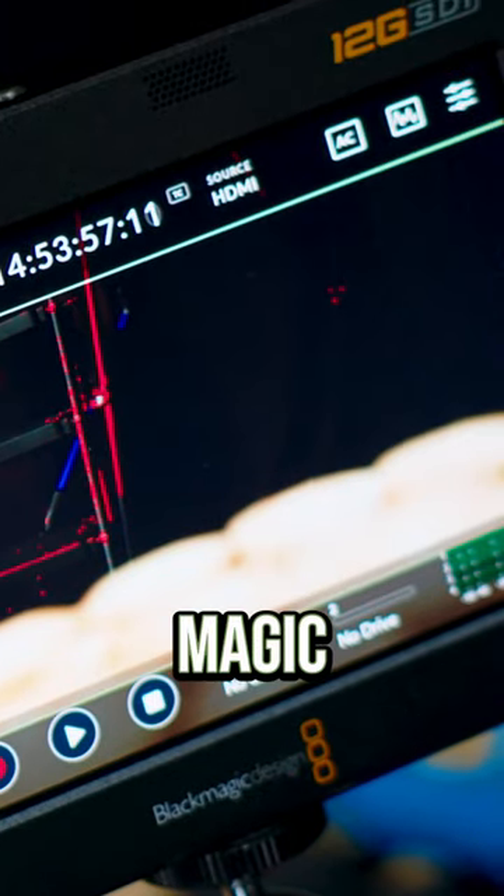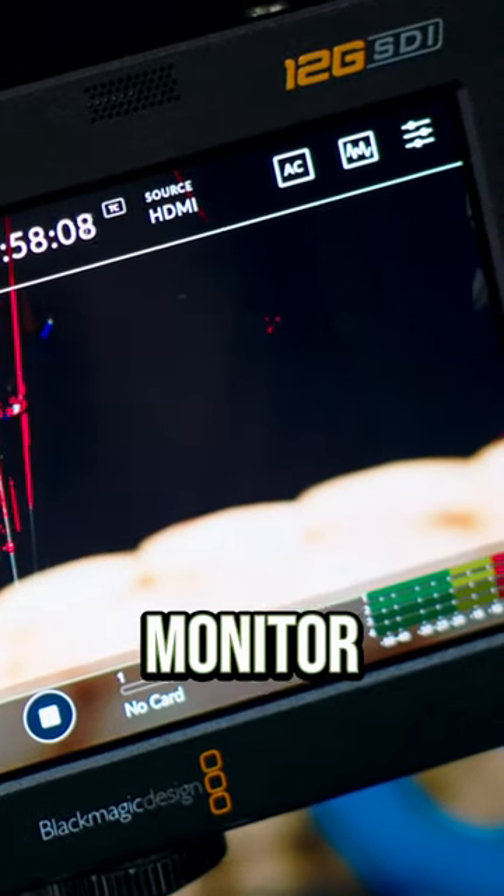I picked up the Blackmagic 12G five-inch monitor. This is one of the stupidest decisions I made. It's overkill. We've used it maybe three times ever.